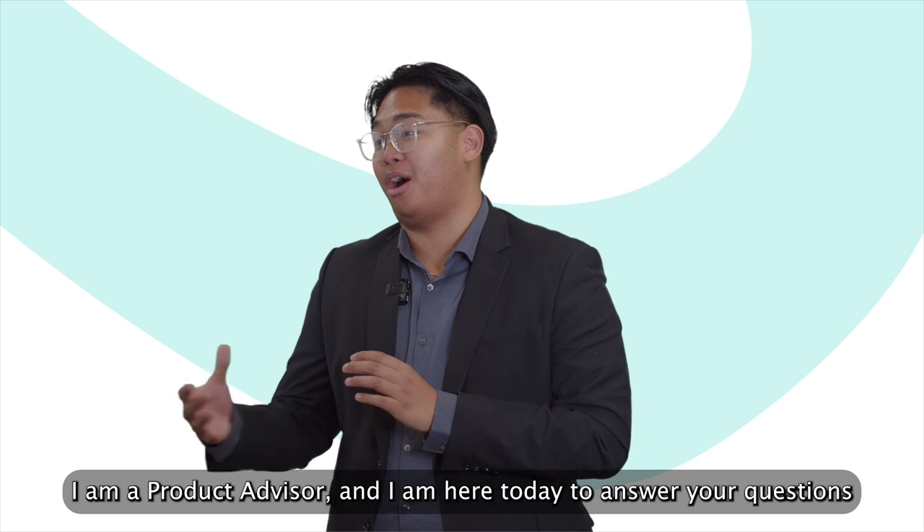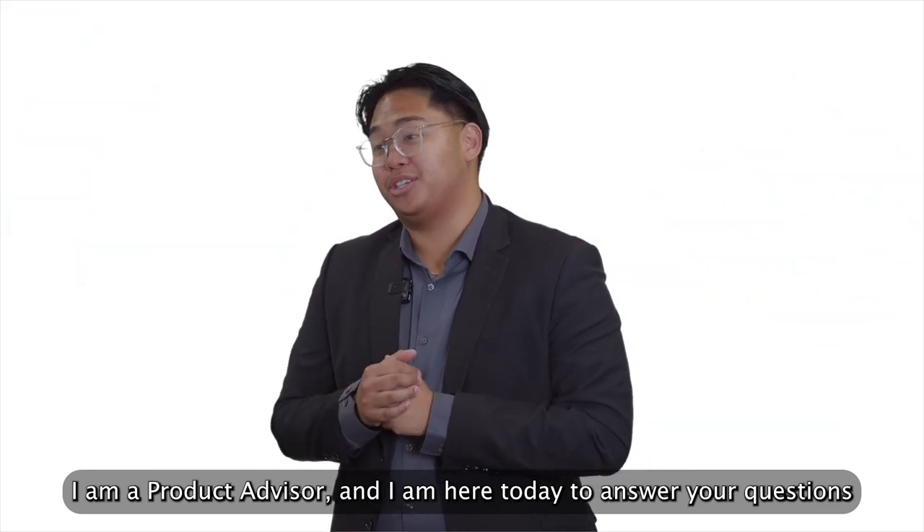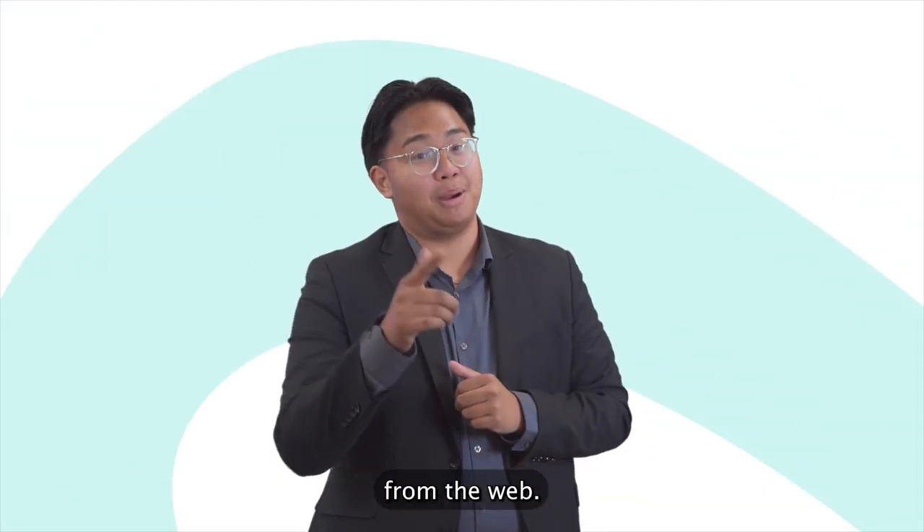How's it going everyone? It's Harold Olesko here from Birchwood Honor Region. I am a product advisor and I am here today to answer your questions from the web.